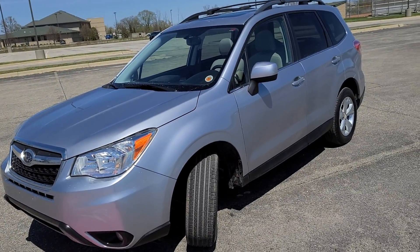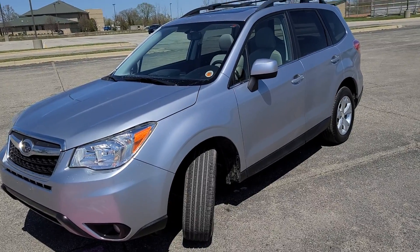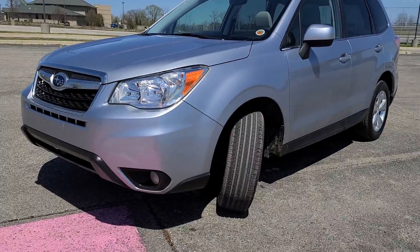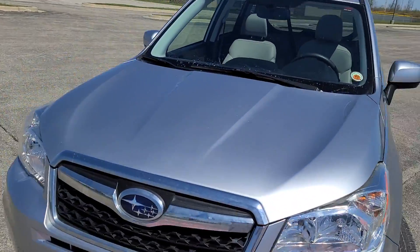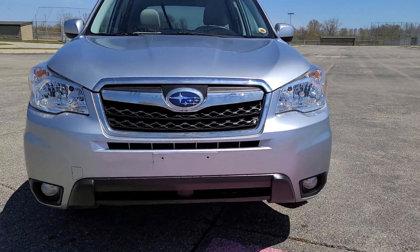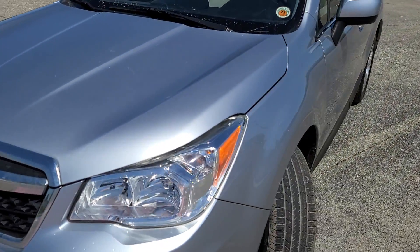We have stack number 4790, 2015 Subaru Forester silver. This is a recovered theft vehicle and we are going to do a walk around just so you guys can see the condition of it.